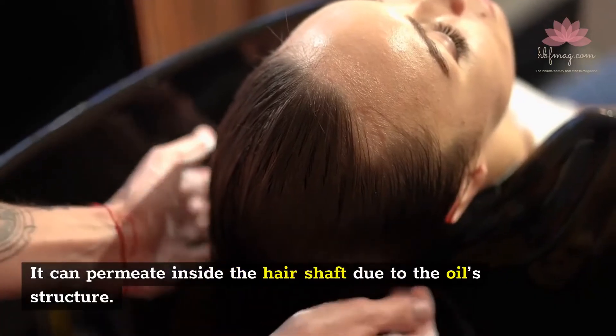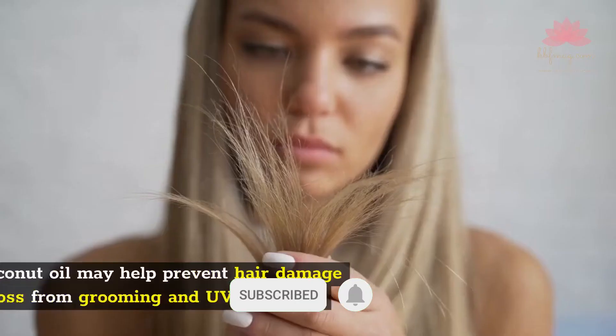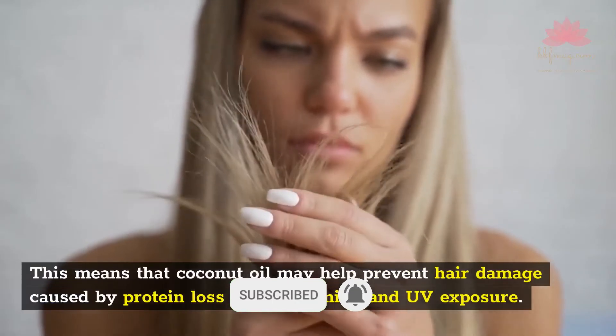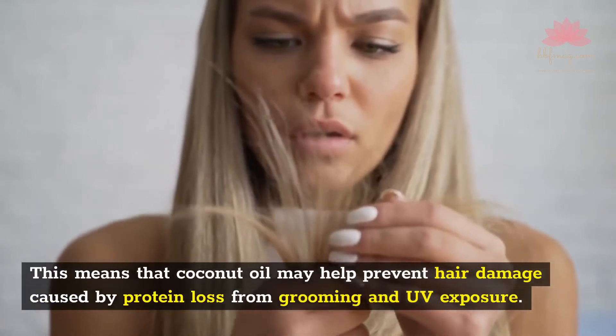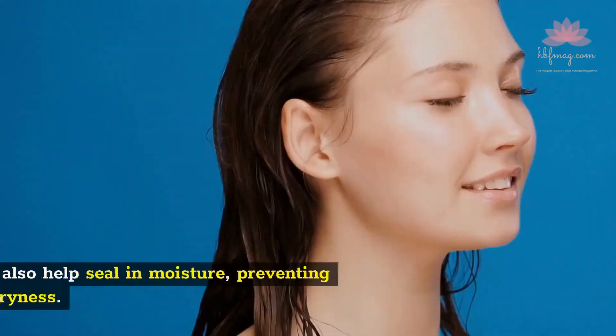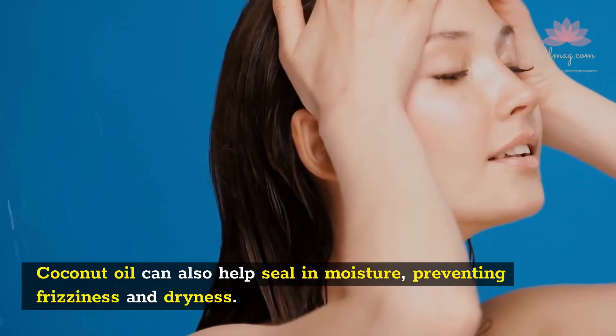Lauric acid can permeate inside the hair shaft due to the oil structure. This means that coconut oil may help prevent hair damage caused by protein loss from grooming and UV exposure. Coconut oil can also help seal in moisture, preventing frizziness and dryness.